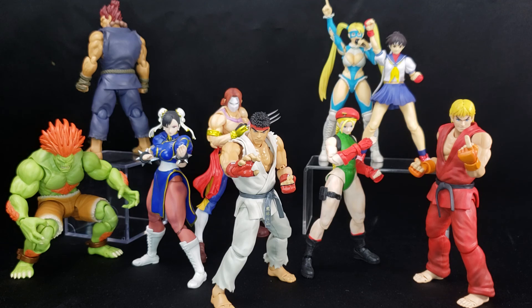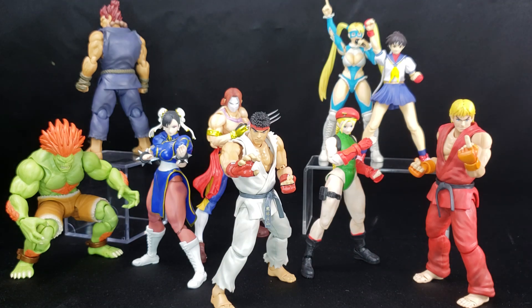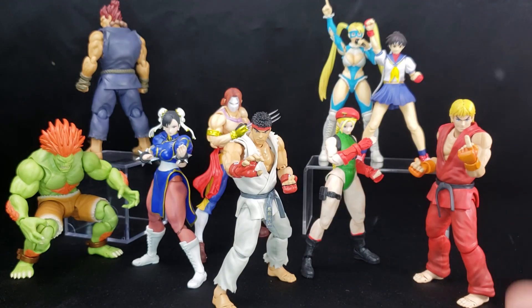If you're worried about longevity, give it maybe one more year. These figures are still available on places like Big Bad Toy Store, and their values haven't gone up like other figures would. You can still find Chun-Li, Ryu, Cammy, Ken — all of these characters — at Big Bad Toy Store, Barnes and Noble, ThinkGeek, GameStop — they're literally everywhere. I wouldn't wait more than a year though, as you might be risking it. But I think they'll be around, and it's a line worth investing in for awesome displays.